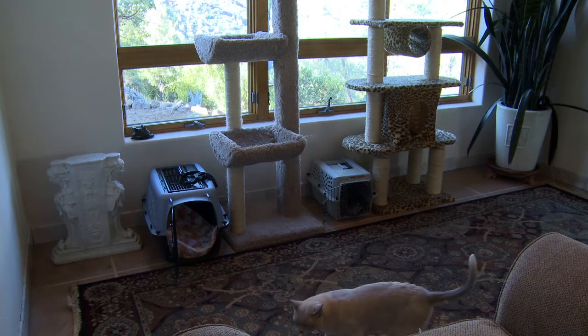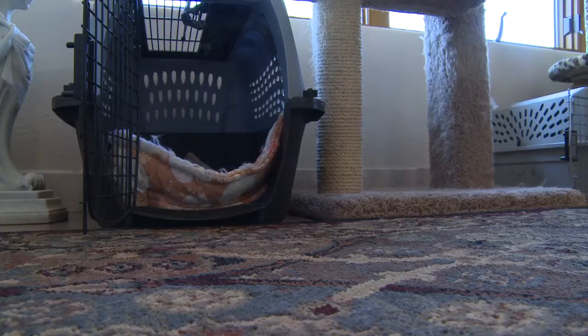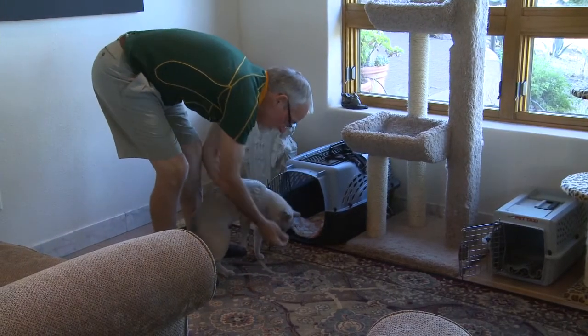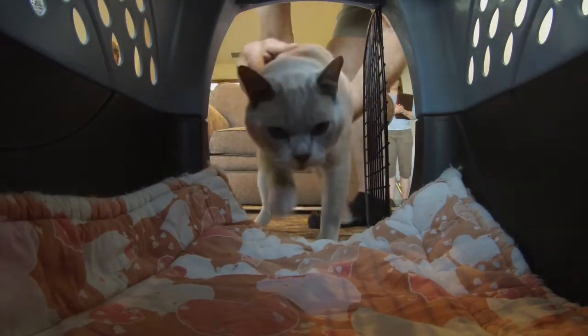The visit starts at home. Cat carriers kept in familiar surroundings help the cat to acclimate to the carrier. Favorite bedding can make the cat feel more secure. Locating the cat well in advance of the appointment is key to keeping the process calm and unhurried. Treats or rewards may be used to encourage the cat to enter the carrier.